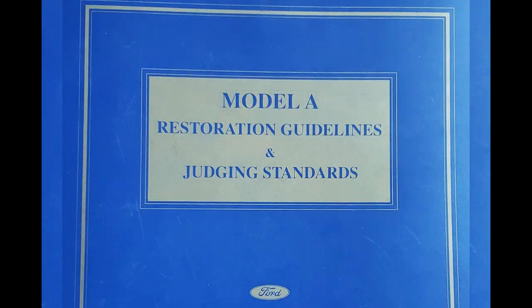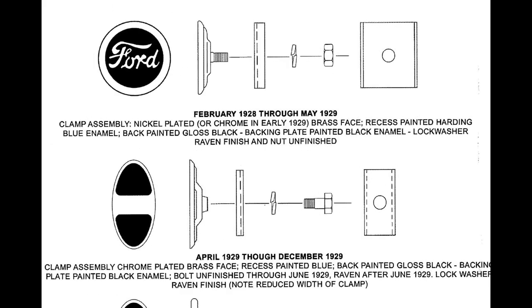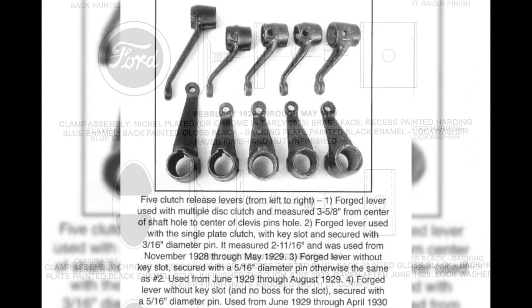How can you find out the little details of a whole car to help pin its assembly down? You can use the Model A Restoration Guidelines. This extremely well researched book breaks down many of the components and parts of a Model A with production dates. Start to use the sum of the parts to narrow down a build date. The book can be purchased from either of the two national Model A clubs.